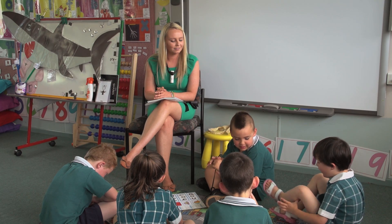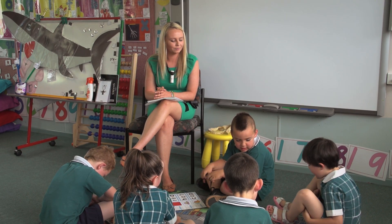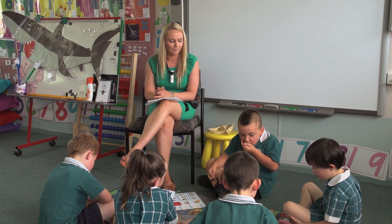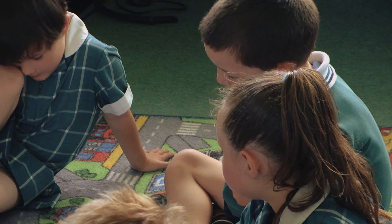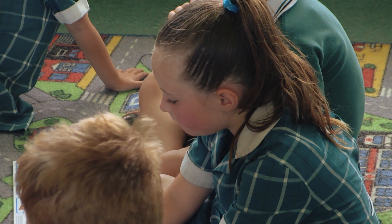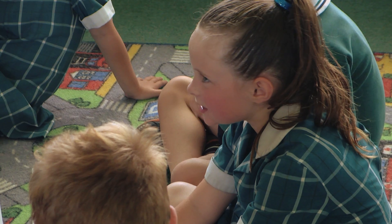My name is Jessica Rudland. I am a teacher at Peel Language Development Primary School in Port Kennedy, south from Perth. The school is a language inclusive school, so we deal with different types of language abilities, and students come to this school because they have a delay in one of the areas of language.